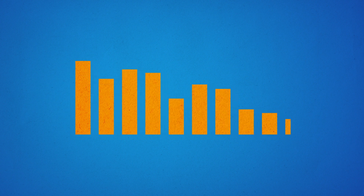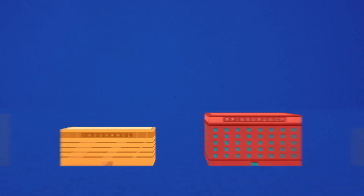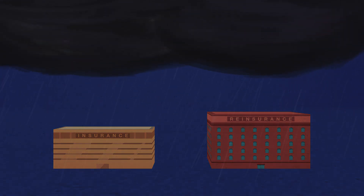Since catastrophic events are so infrequent, historical data is often insufficient for making informed decisions — there's just not enough data. Catastrophe models are widely used by insurers and reinsurers to help weather the most extreme events, ensuring they are able to manage the risks and pay their claims.